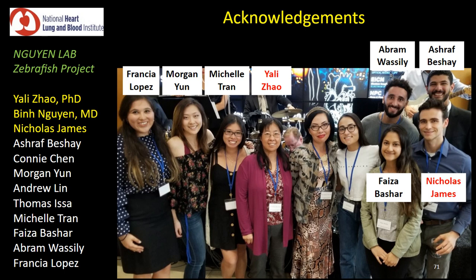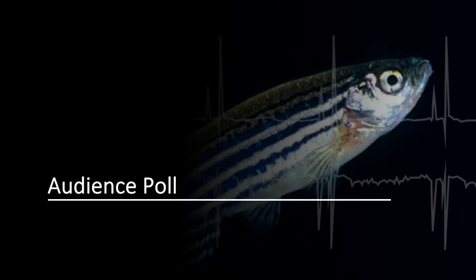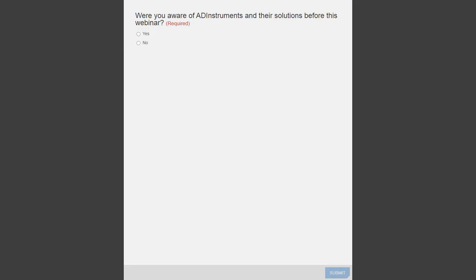Thanks so much, Tau. That was fantastic — so much great information. Before we get to questions, we ran some audience polls: whether attendees were aware of ADI Instruments before this webinar, and whether they'd like ADI to contact them with additional resources on zebrafish ECG research. We have some really positive comments from attendees thanking Tau for the great presentation.